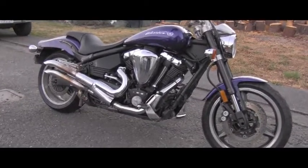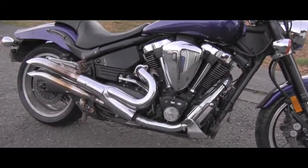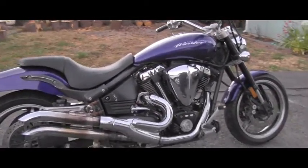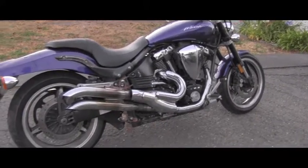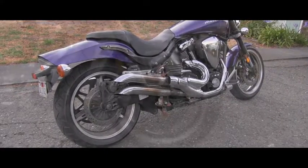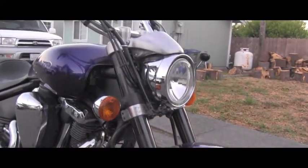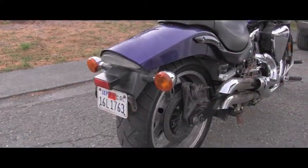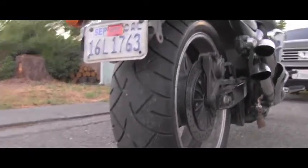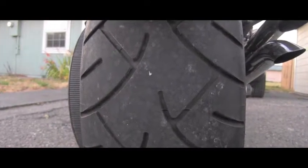I gotta tell you, this is so powerful. I've had probably around 20 bikes in my life, but this is really strong — big power. It's a 1700cc air-cooled engine, very impressive. Big brakes in the front, inverted forks — it's a beast. And the performance rear tire is a 250 ZR17. This is a real beast.